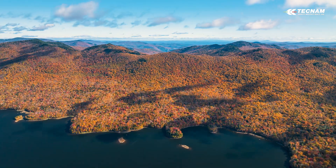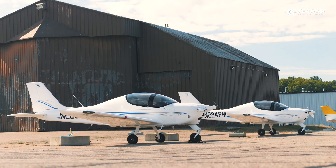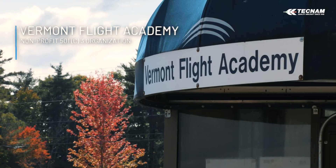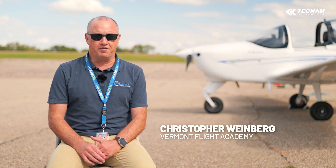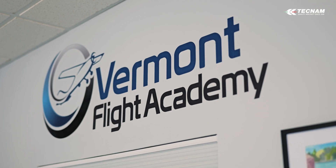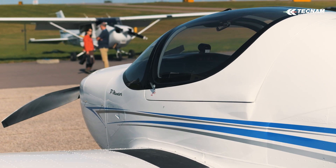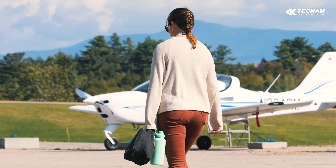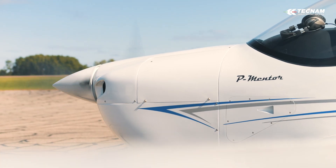We're sitting at Burlington International Airport in South Burlington, Vermont — on the ramp at Vermont Flight Academy. It's a flight school that serves as the primary flight training partner of Vermont State University. Students really get an opportunity to have a diversified flying experience. The campus is only a mile and a half away. Vermont Flight Academy also has a significant Part 61 customer base for people from the community interested in getting their pilot certificate or pursuing a professional pilot career.